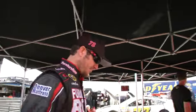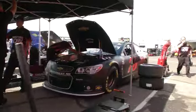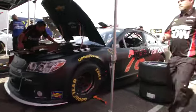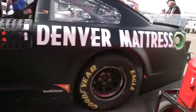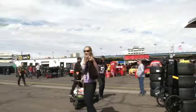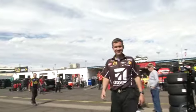All right, Martin Truex, thanks for joining us today on Garage Cam. And there's the number 78 rolled out into the sunshine — black sunshine is what we could call this car, that flat black look. Pretty good-looking car right there. It is sunny out here.